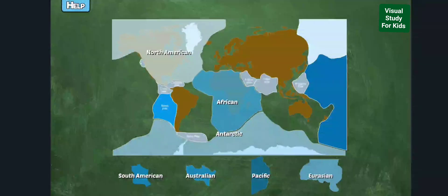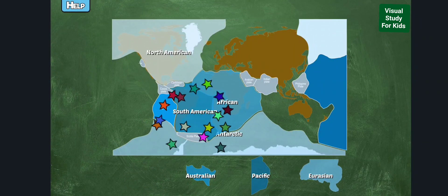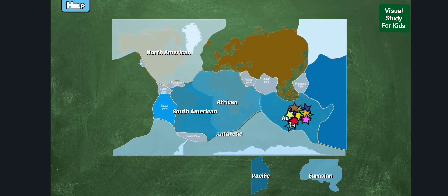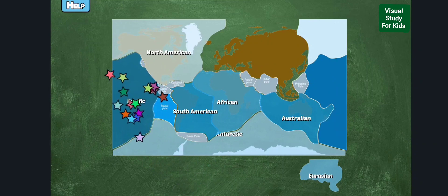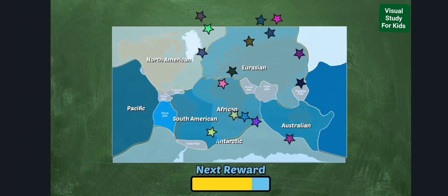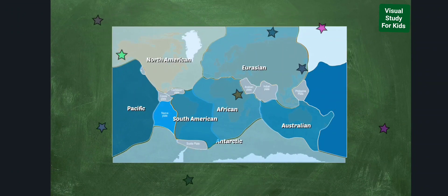Drag the tectonic plates to the correct location. Plates identified include the South American plate, the Australian plate, the Pacific plate, and the Eurasian plate. Tectonic plates are massive slabs of solid rock, on average about 70 miles thick. Plates are slowly moving and rubbing against each other, which can cause earthquakes, volcanoes, and mountains.